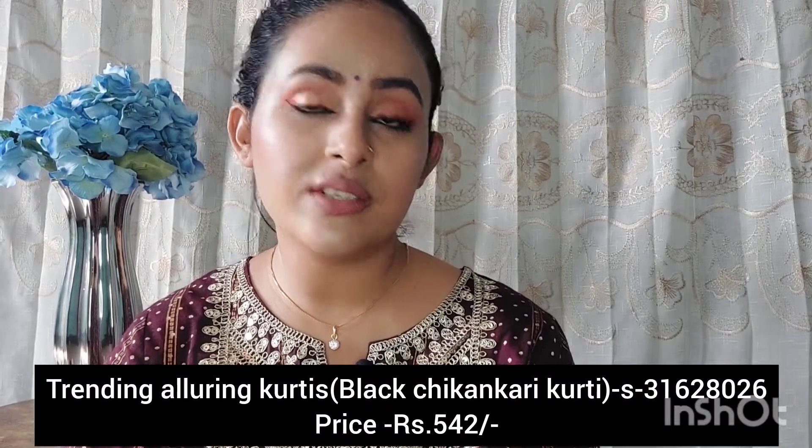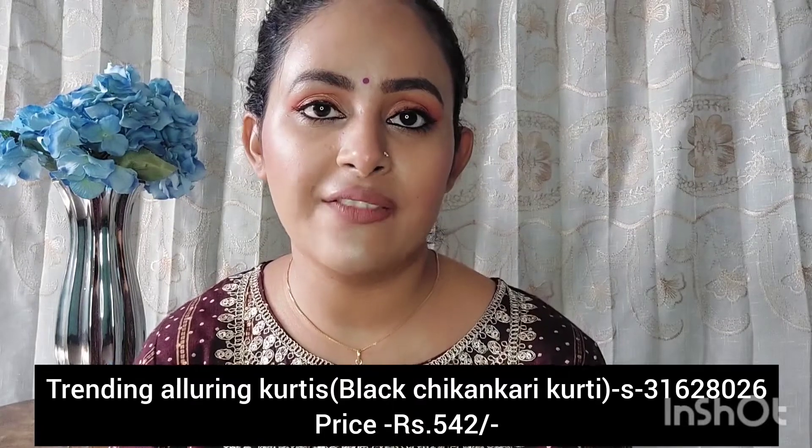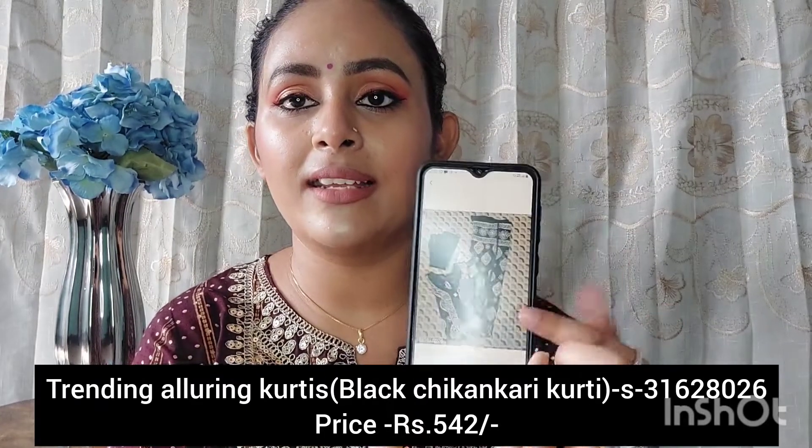Let's just move towards the next product. The next item which I got is this trending alluring kurti, which is a chikankari kurti, and I got it for Rs.527. I bought it in black color. It was very good fitting — amazing fitting. And you also get lining inside, so you don't need to purchase lining separately. It was a good job.